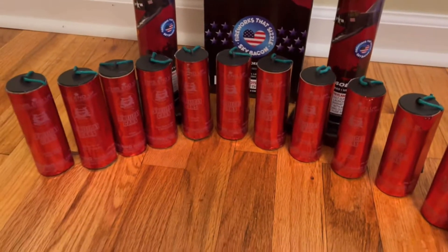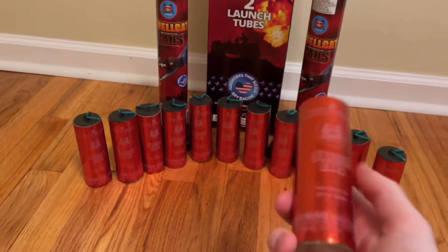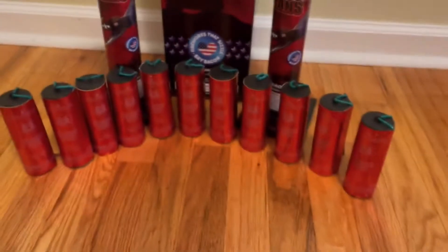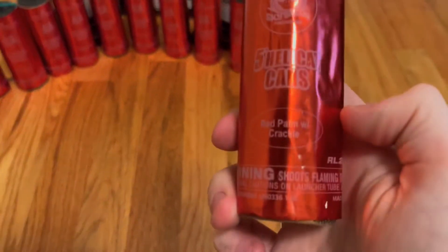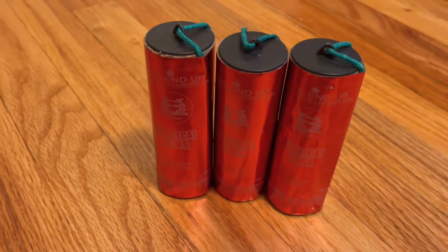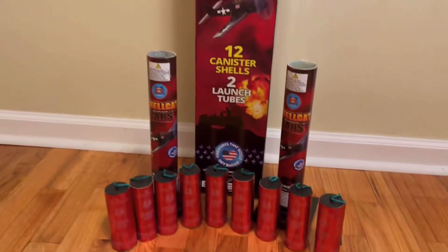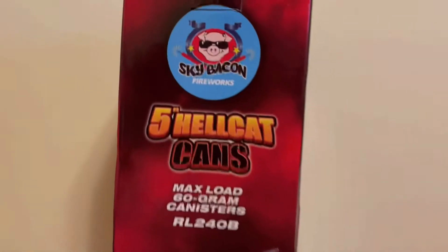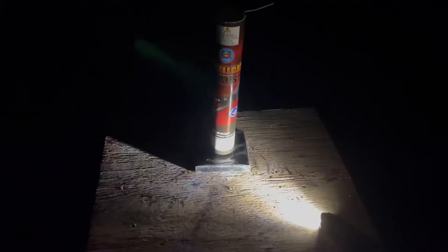The shells I'm going to demo — I'll be doing three shells. The first is red stars with silver glitter, the second is red palm with crackle, and the third is green palm with silver glitter. Those are the three shells I'm demoing in this video. Let's get on to the demo of the 5-inch HellCat cans by Sky Bacon.